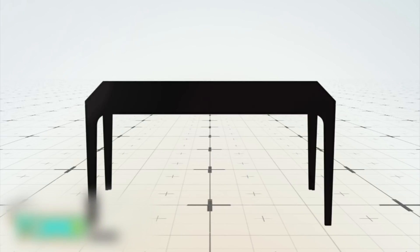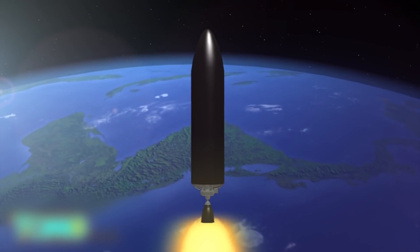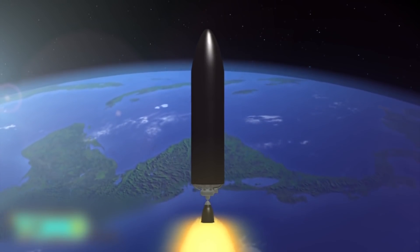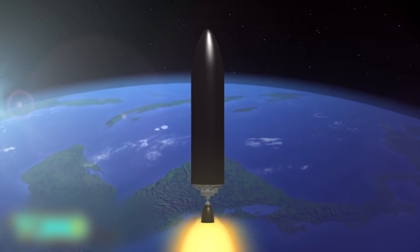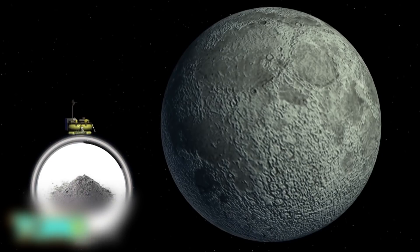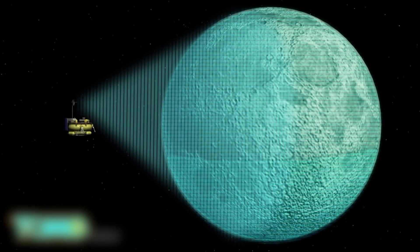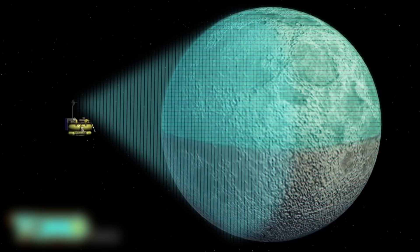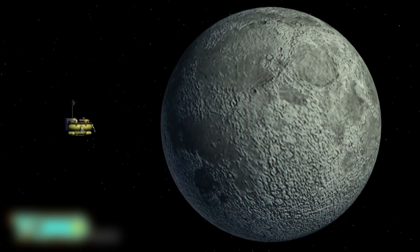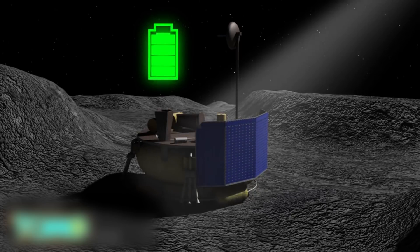The MX-1 is about the size of a coffee table. It will be launched sometime in 2017 on an Electron rocket, a rocket currently being built by startup Rocket Lab. The MX-1 will carry a scientific and commercial payload that includes cremated human remains. It will also transmit pictures and videos of the moon back to Earth. The spacecraft is solar-powered and uses hydrogen peroxide as rocket fuel.